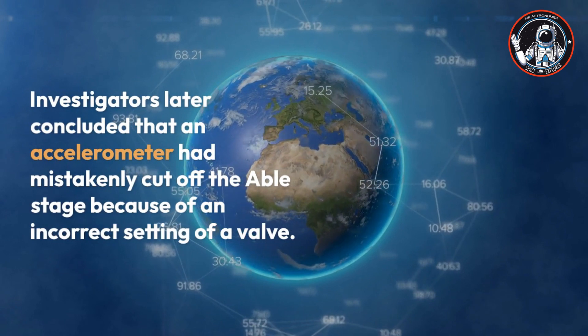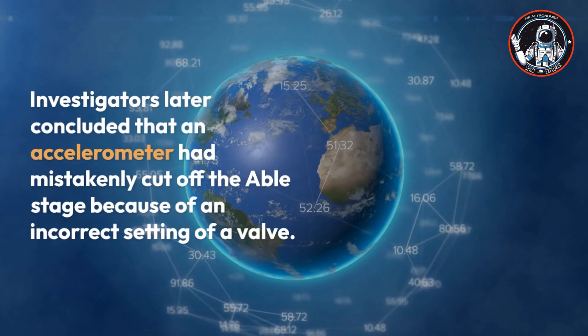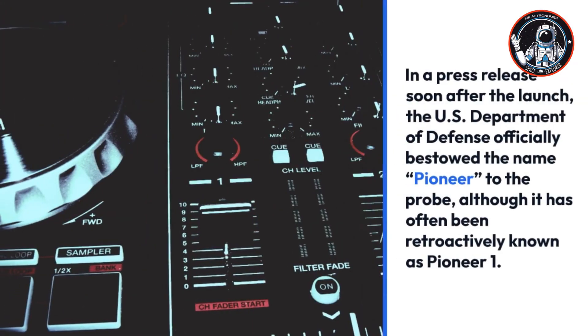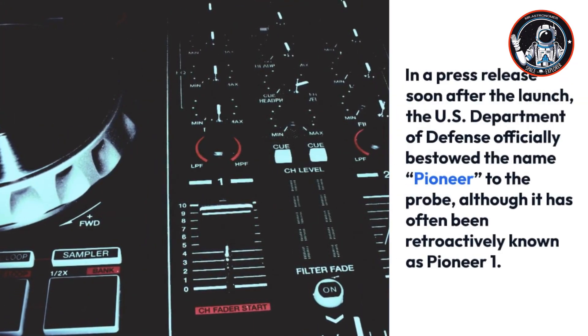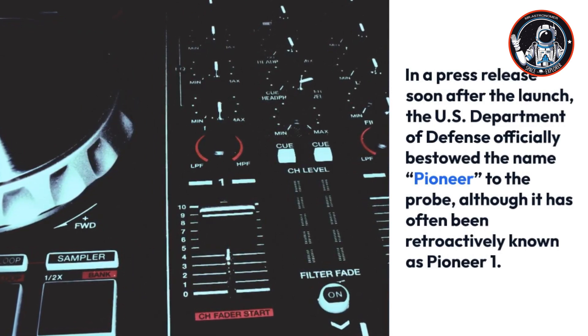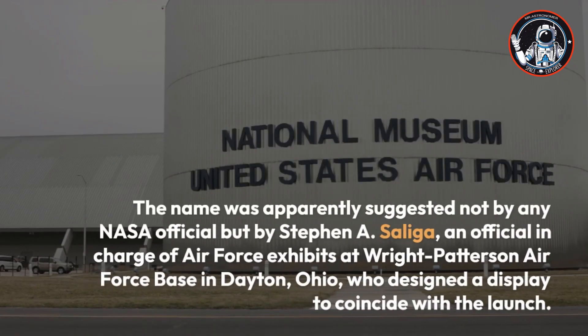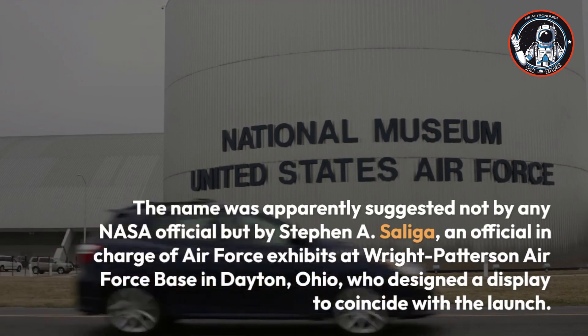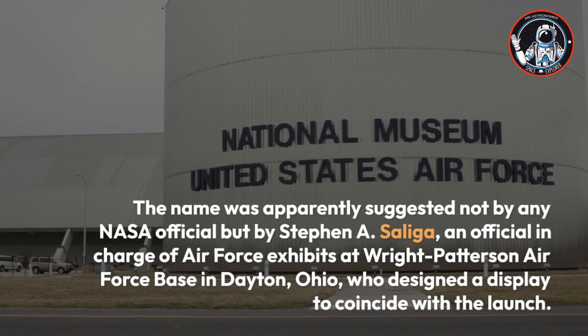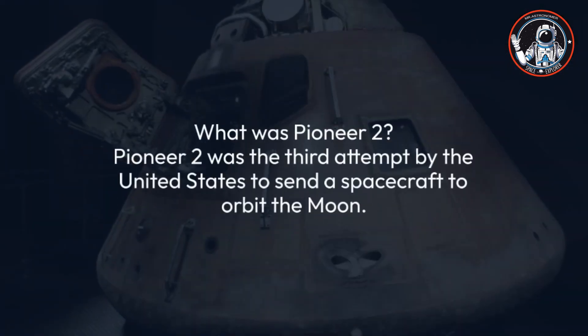Investigators later concluded that an accelerometer had mistakenly cut off the Able stage because of an incorrect setting of a valve. In a press release soon after the launch, the U.S. Department of Defense officially bestowed the name Pioneer I on the probe. The name was apparently suggested by Stephen F. Saliga, an official in charge of Air Force exhibits at Wright-Patterson Air Force Base in Dayton, Ohio.